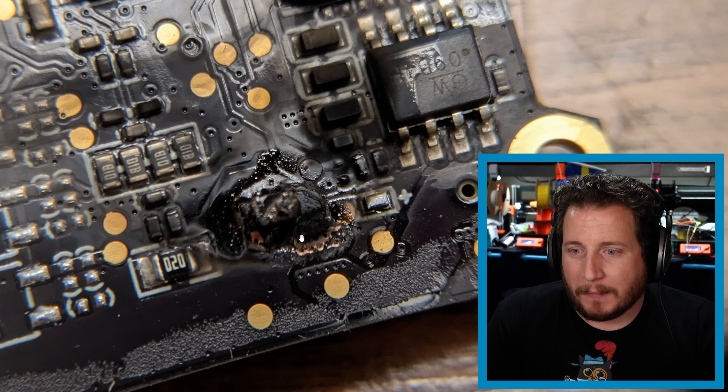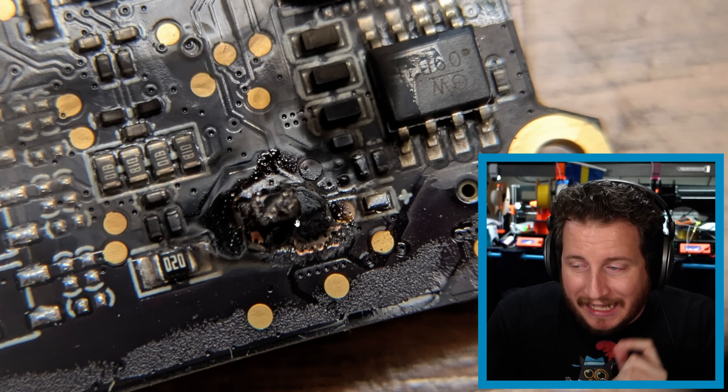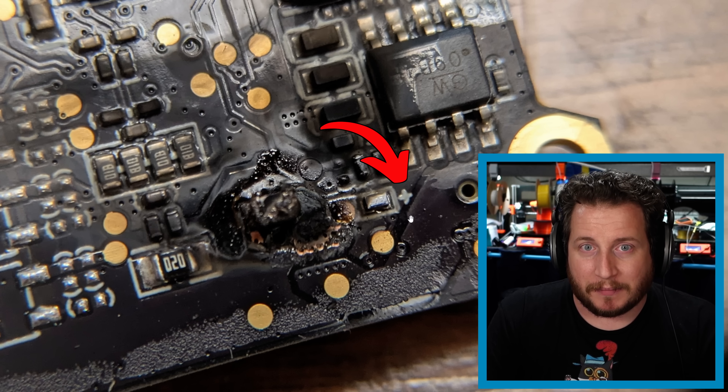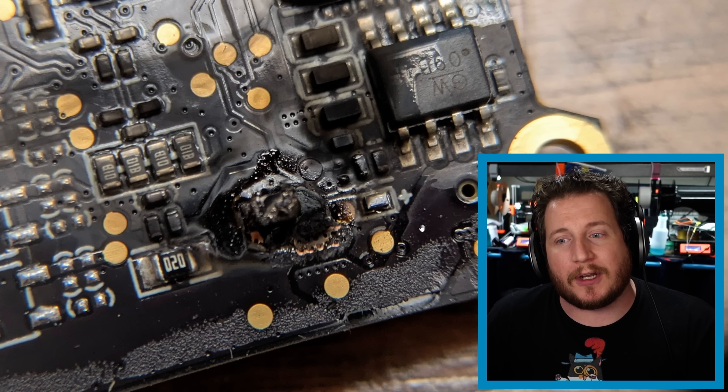This could not only provide us with more information but we can provide that to Bamboo, hopefully allowing them to make upgrades to prevent this from happening in the future. As we said in the intro, this could be an absolute fluke, but it's good for us to take a look when we can. Because the part is so badly damaged we're not really able to determine what it is. We can see a positive symbol, which tells us this might be dealing with some sort of direct power input from the A1 on the toolhead itself. Thankfully no one was really injured - there's just damage to the machine - but we're now very positive it was a fire.